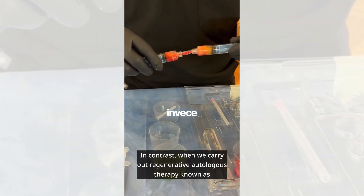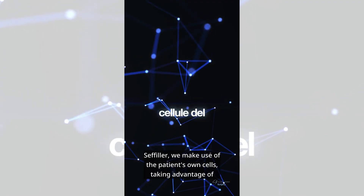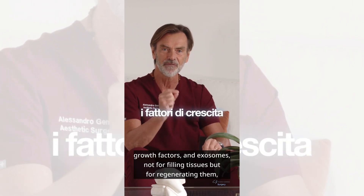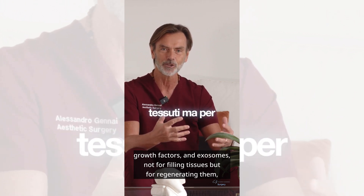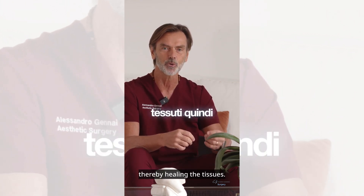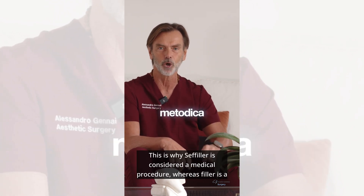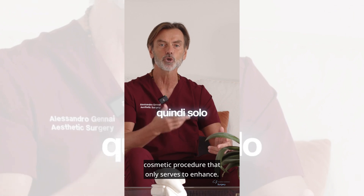In contrast, when we carry out regenerative autologous therapy known as cephilar, we make use of the patient's own cells, taking advantage of mesenchymal stem cells, growth factors, and exosomes — not for filling tissues but for regenerating them, thereby healing the tissues. This is why cephilar is considered a medical procedure, whereas filler is a cosmetic procedure that only serves to enhance.